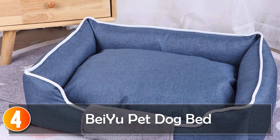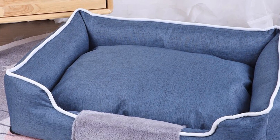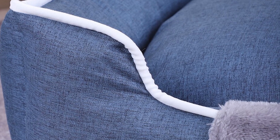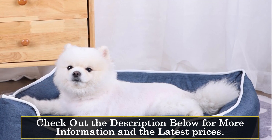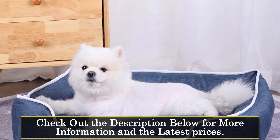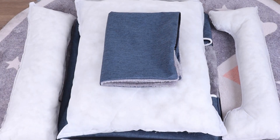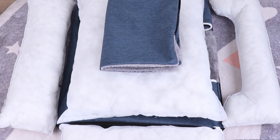At number 4: the Bayou Pet Dog Bed. This is a versatile and comfortable bed suitable for both small and medium-sized dogs, made with high-quality materials that provide a breathable and supportive sleeping surface. With its solid pattern and breathable design, the Bayou Pet Dog Bed ensures proper air circulation, keeping your pet cool and comfortable. The mechanical washable feature allows for easy cleaning and maintenance, ensuring a clean and fresh sleeping environment.